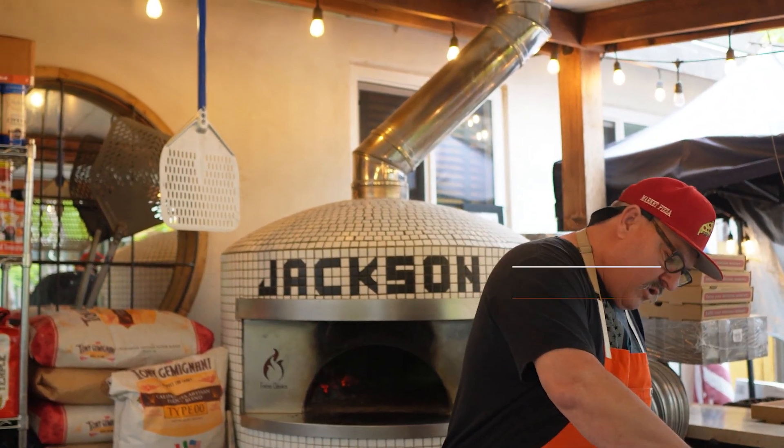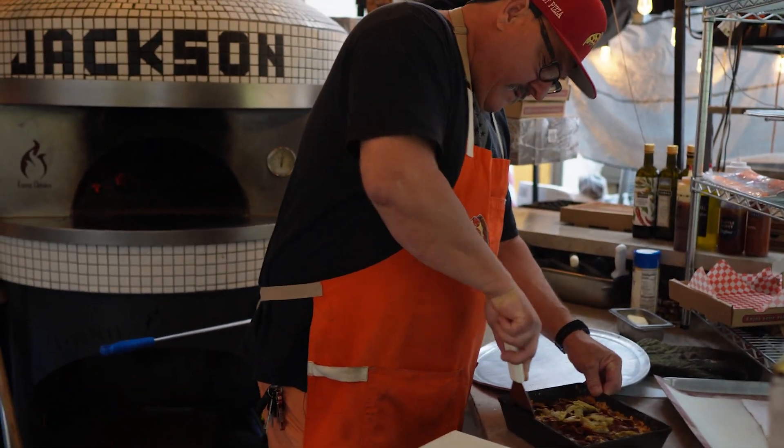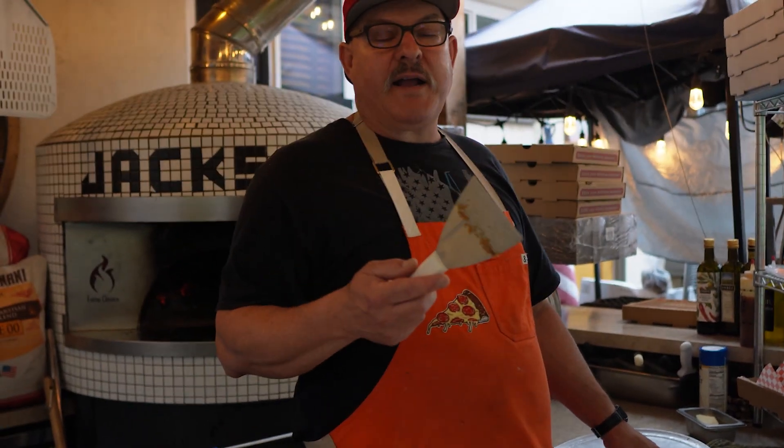Did you put this in yourself? No, they had it. So that was the whole deal. People in the neighborhood were like, I don't know if you know, but Jackson Market's got a pizza oven in the back that no one's using. Nobody was using it? And I said, Jackson Market has a back? I didn't even know any of this was back here.